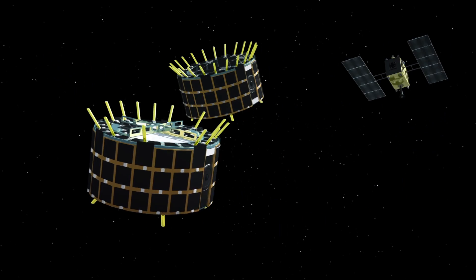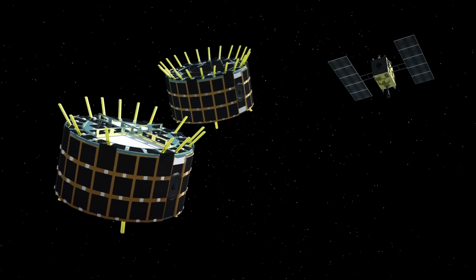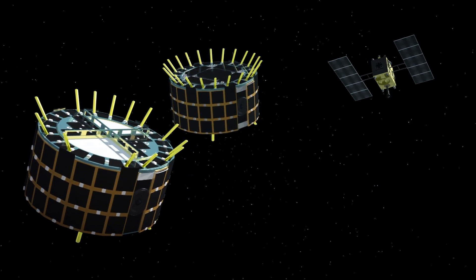Japan's space agency made history last week as it was the first to ever land robot rovers on an asteroid. The rovers have now sent back high resolution photos of Ryugu's surface.